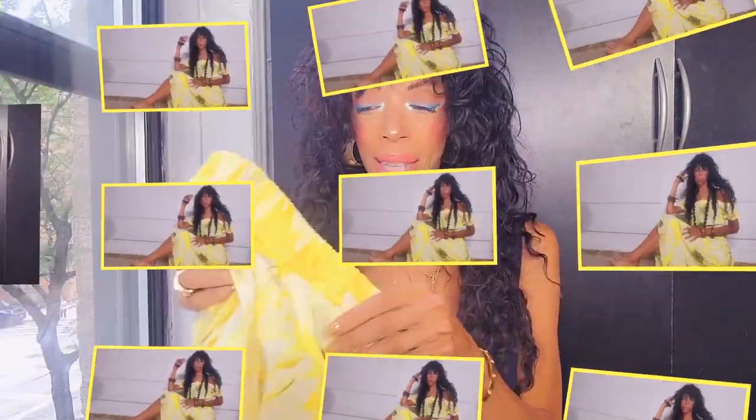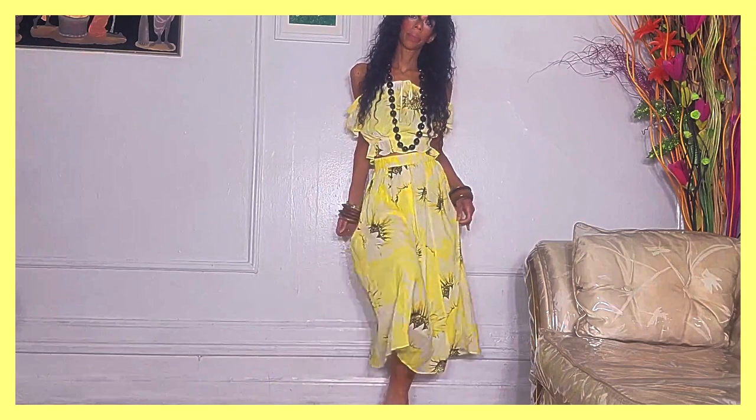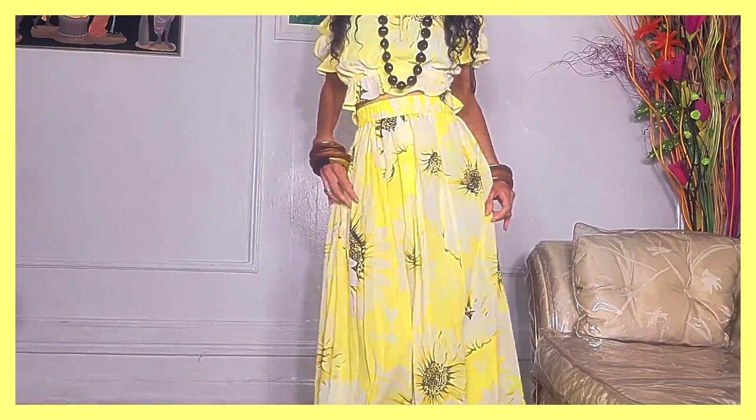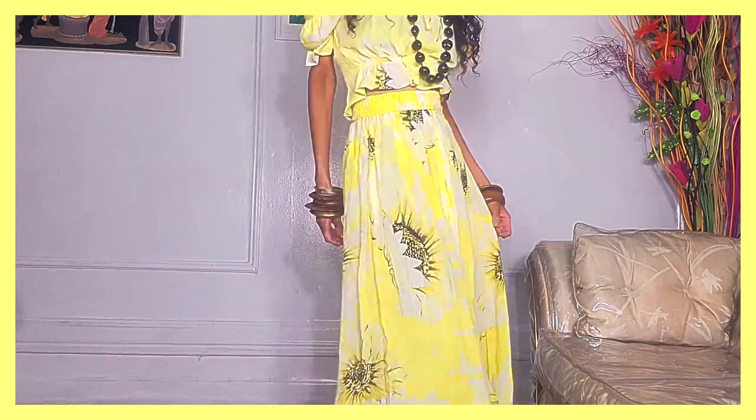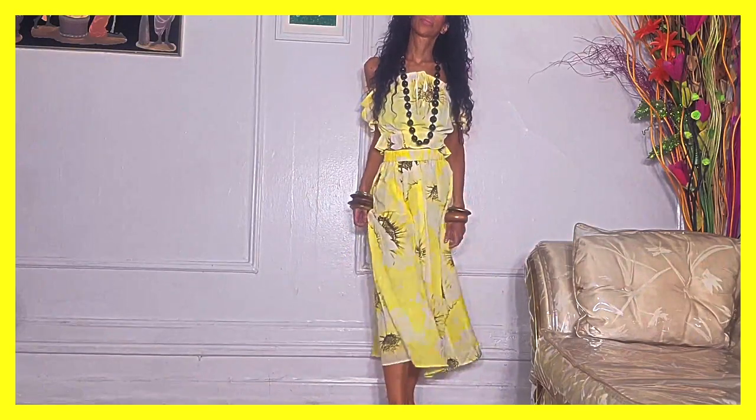The first one might be a shocker for a lot of people. I'm not going to lie, it was a shock for me because it's not something I would normally wear. It's a two-piece set full of sunflowers in this bright yellow, prairie-like type of skirt. Then it comes with a crop top with poofy sleeves. It gives cornfield vibes, like I was a blonde girl running through fields on a beautiful sunny day, seeing bunnies and butterflies.